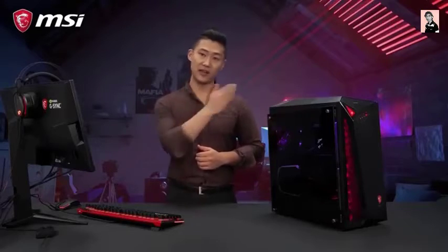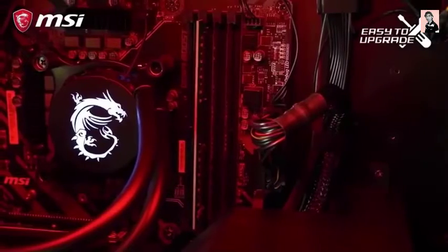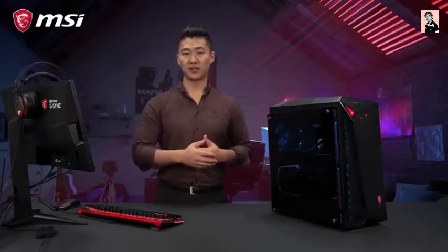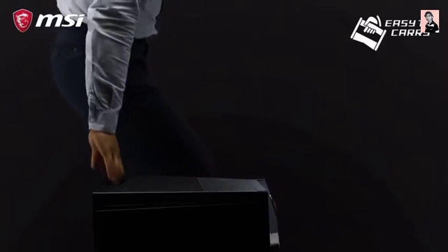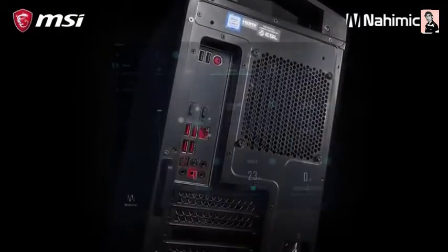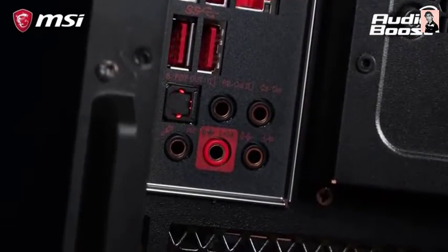Load your game faster than anyone else. The Infinite 9 is also built with your future needs in mind and is easy to upgrade. Going to a LAN party or need to relocate your PC? Conveniently, all Infinite models are designed with a carry handle. The models have Nahimic 3 support and audio boost, letting you experience true hi-fi sound.